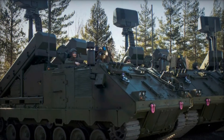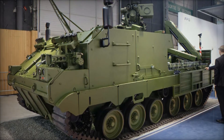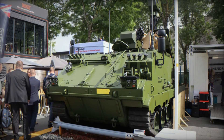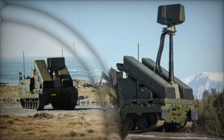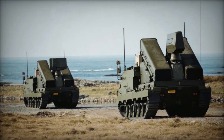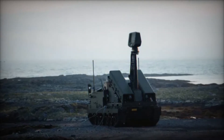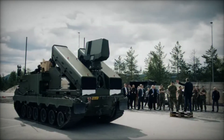Despite its many strengths, there are some limitations. Nomad must be stationary when in operation — the radar mast has to be raised to detect air targets, meaning the vehicle can't be moving at the same time. While its mobility allows it to cover ground quickly, it's vulnerable when it has to stop and scan the skies, requiring careful coordination for safe deployment. Additionally, the missiles are launched from inclined rails, meaning they can only fire in a forward direction. If a threat comes from another angle, the entire vehicle must reposition — in a fast-paced combat scenario, those seconds could be critical.